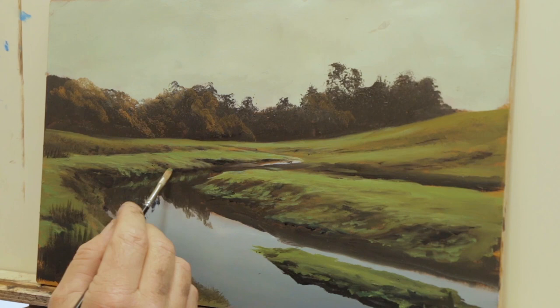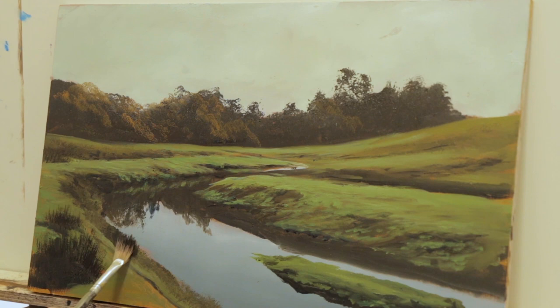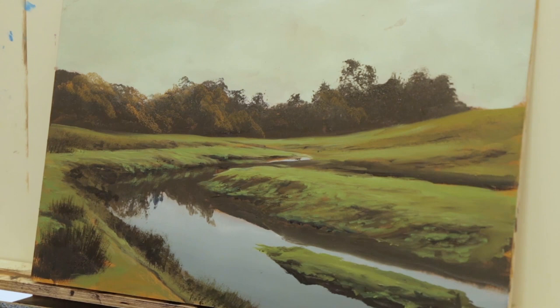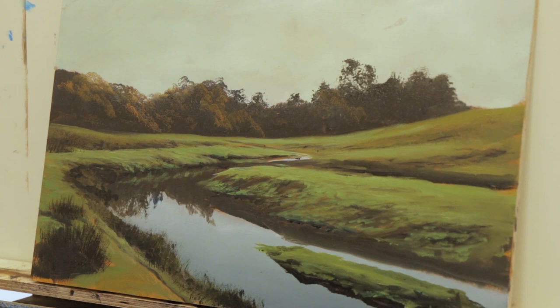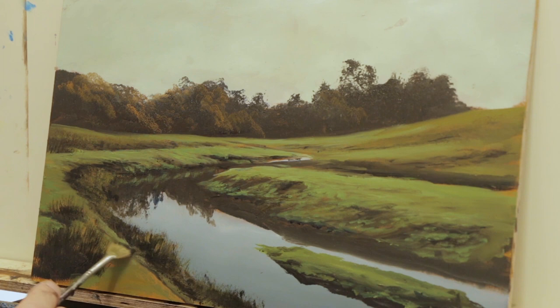The reflection is like the poor cousin to the real thing — less saturated than the actual scene, colours less intense, darks not as dark, lights not as light. That's a general rule of painting a reflection — you're just transferring the mirror image below. We'll talk more about reflections in another video. These time-lapses give me a whole lot more ideas for things I can make a video out of.